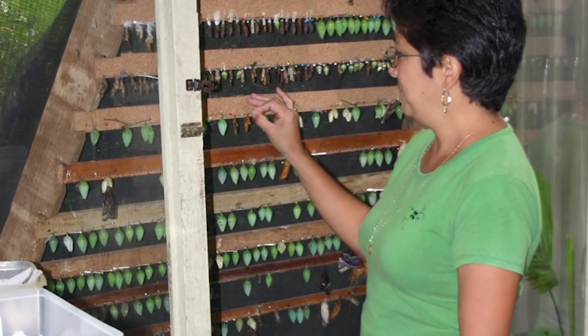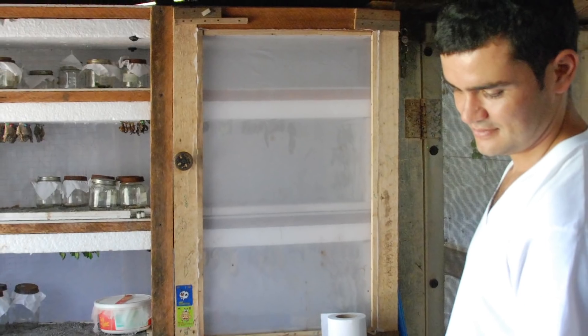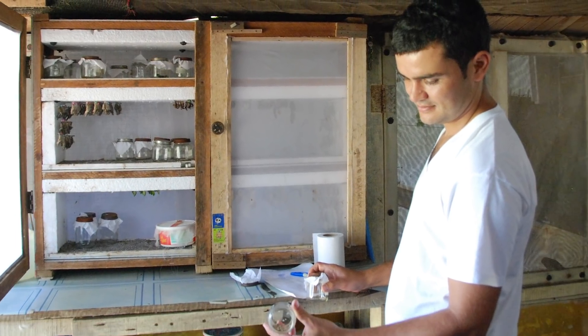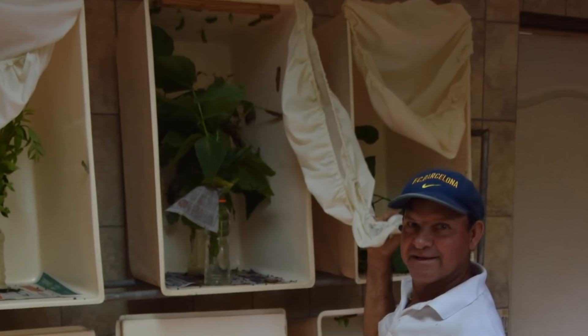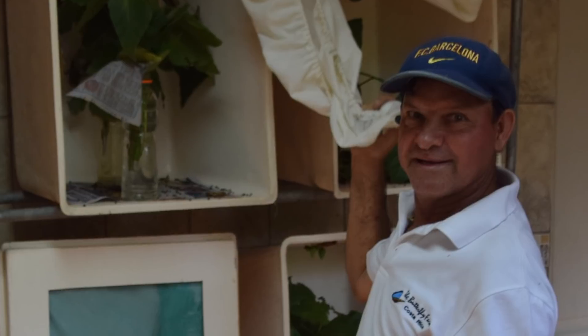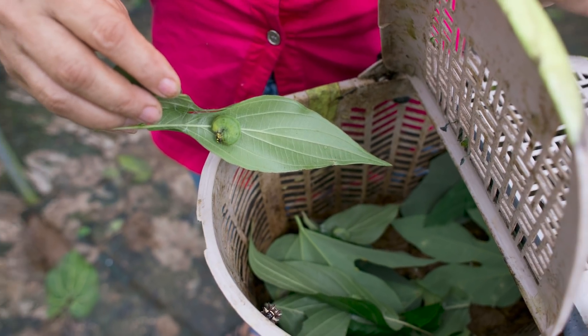In Costa Rica, where about 80% of the butterflies at the Butterfly Biosphere are sourced, the government highly regulates its natural resources. Butterfly farmers are permitted to collect only two butterflies from the wild every six months — one male, one female. This has resulted in completely safe and stable natural populations, even after 35 years of farming.